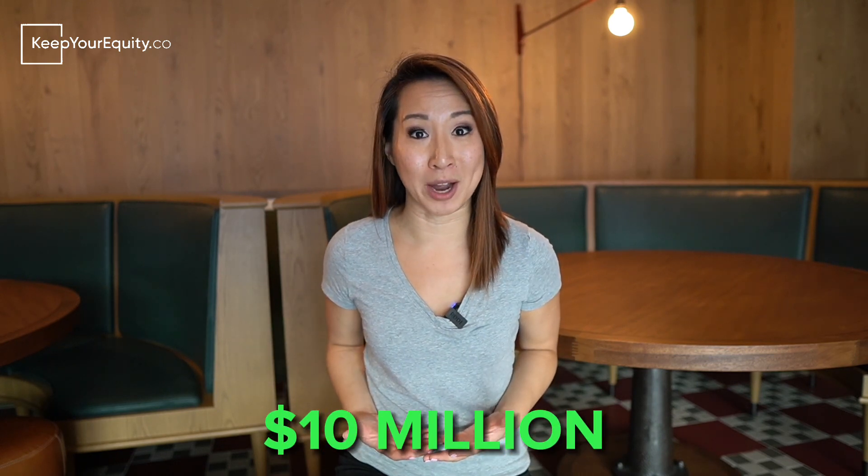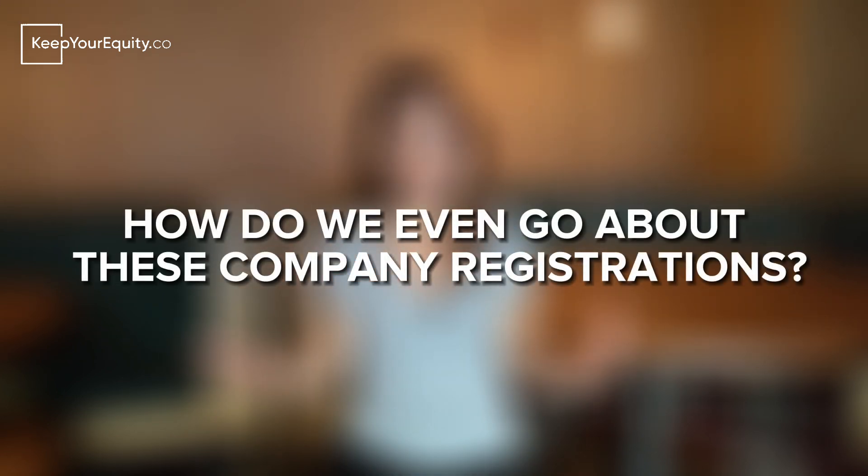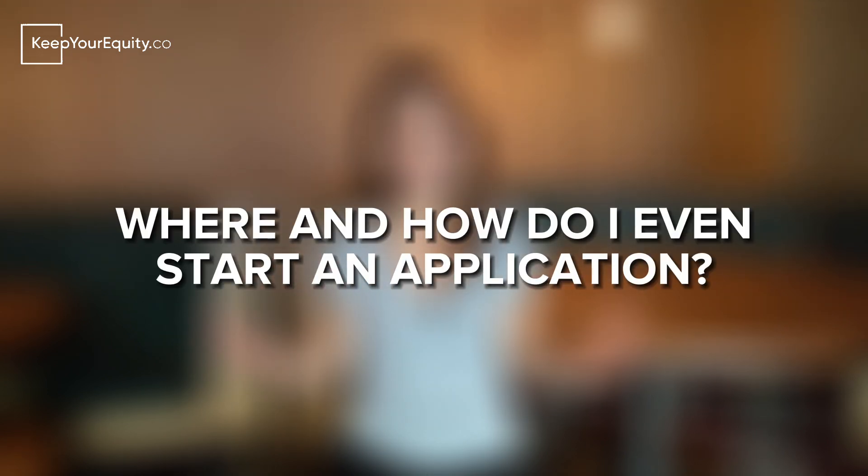To date, I've had the pleasure of working with over 100 different startups to secure SBIR funding, and in total we were able to raise over $10 million through this funding. As I was working with all these startups, I kept hearing the same questions come up over and over again — for instance, what exactly am I supposed to propose? Does my small business even qualify for SBIR funding? How do we go about company registrations? Where and how do I even start an application?